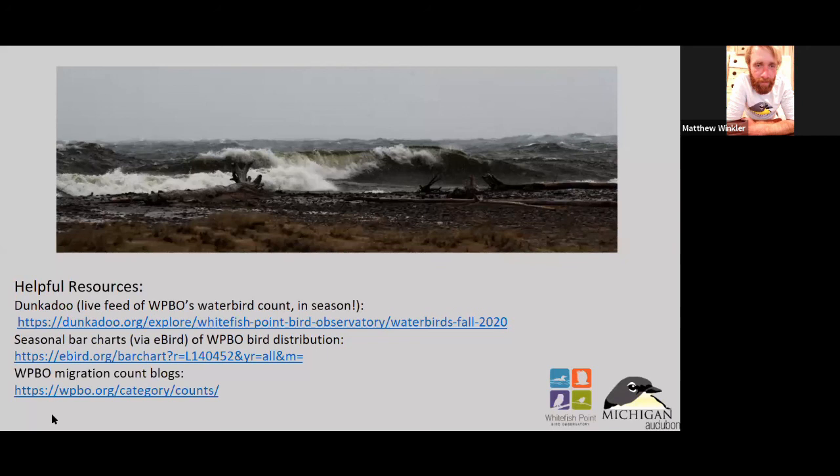If you want to check out what's happening at the waterbird count, we have our live feed through Dunkadoo — you can just check in periodically and see what birds are being reported throughout the day. The best time of day for waterbird counting or viewing is in the morning, before the sun rises or as the sun is rising. A lot of water birds migrate early or late in the day, and quite a few actually migrate at night.